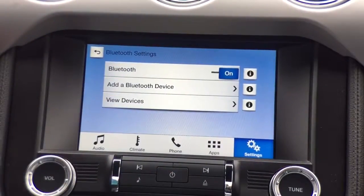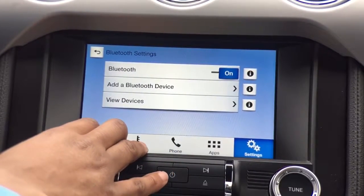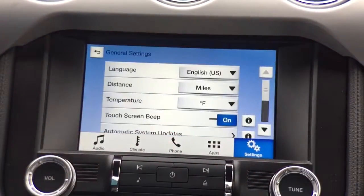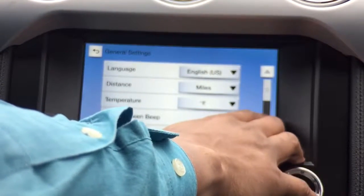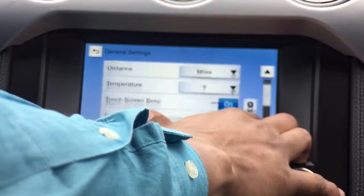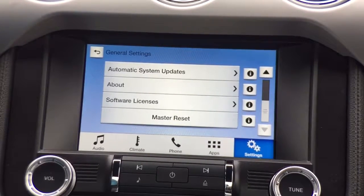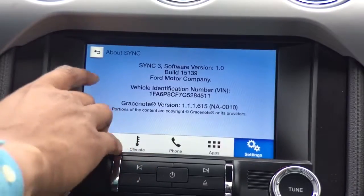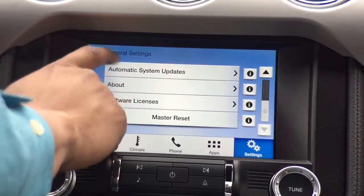We have our Bluetooth settings where we can view all connected devices, add additional devices, set certain devices as favorites or secondaries, and turn the Bluetooth function off. Down below are our general settings — language, distance in miles or kilometers, temperature in Fahrenheit or Celsius, touchscreen beep on or off, and automatic SYNC updates, which will notify you when a new update is available. We also have our about information showing the version of the SYNC 3 system, the software license, and our master reset.